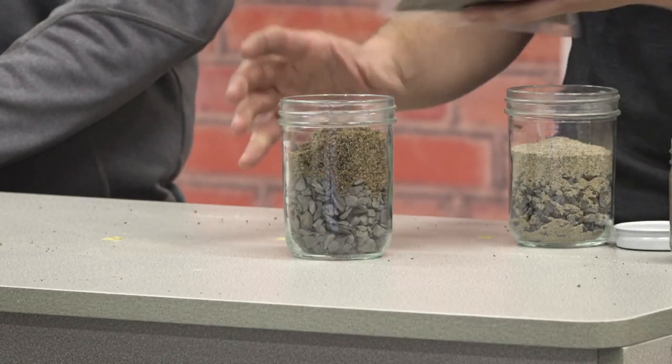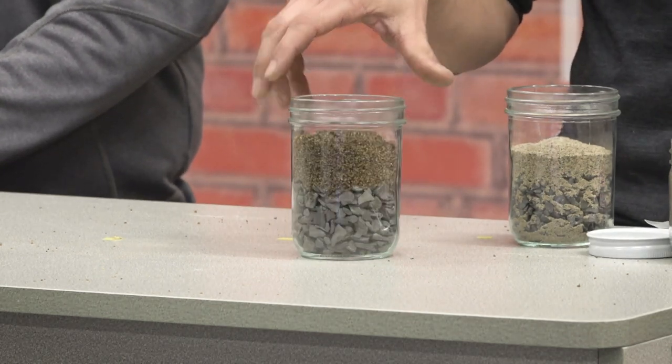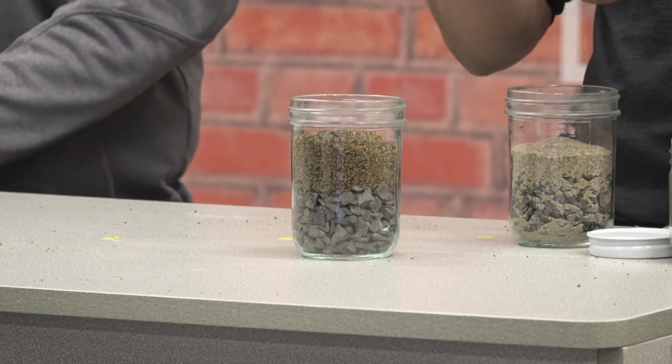For hybrid base installs, Gator Nitro is ideal. It's pre-mixed with the resin — the glue that binds it together — making it a stickier material. Put Nitro on top of the chip stone with no compaction necessary; it basically chokes itself off immediately, hardens from top to bottom, and won't migrate over time. Hybrid base installs are definitely an application where you should consider using Nitro instead of polymeric sand.